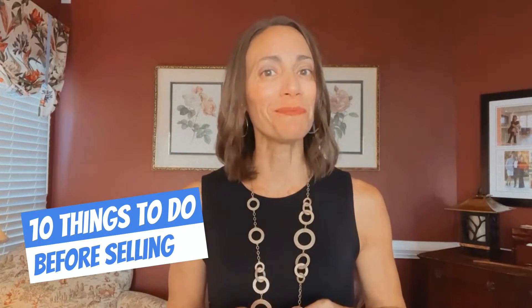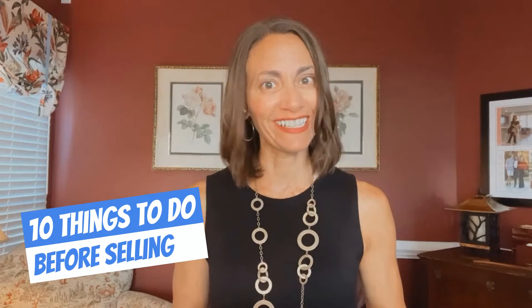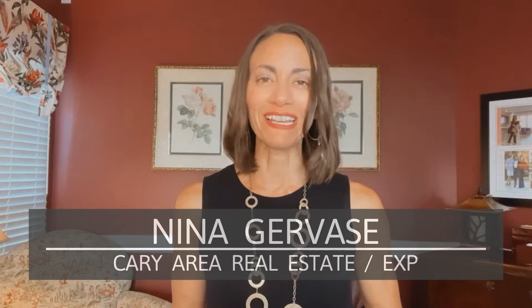When selling your home you want to get the most money for it. I'm going to let you in on the 10 things that you must do right now before selling your home. My name is Nina Gervasi with Carrie Area Real Estate brokered by eXp, and I answer the most frequently asked questions about real estate here on YouTube. Let's get started.